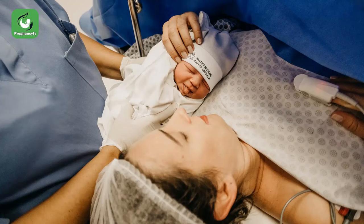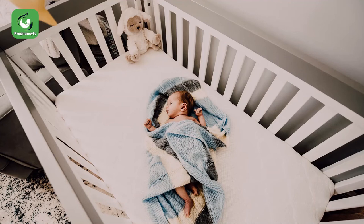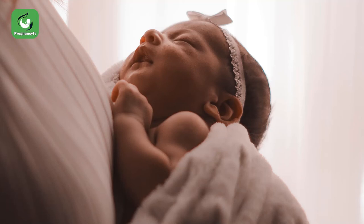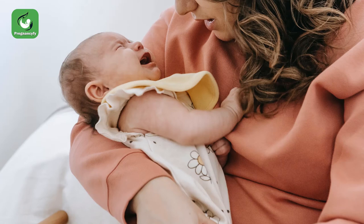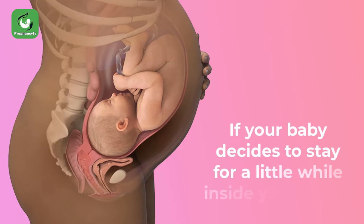If you give birth this week, you will be delighted to know that your baby has already developed vision, but it will be quite limited for now. Your baby will be able to see just around one inch (2.5 centimeters) away, so don't expect your child to see your face right after birth. Try talking to your baby instead — your voice will be instantly recognized.